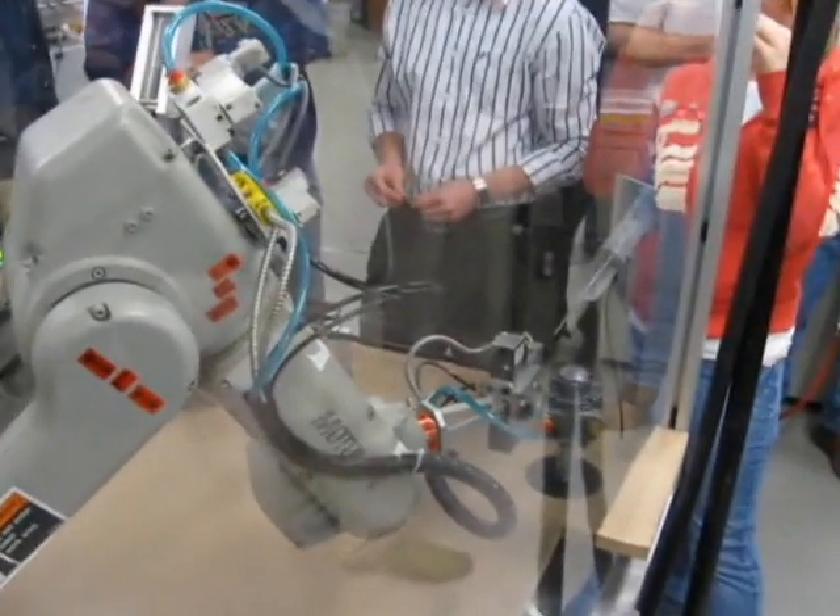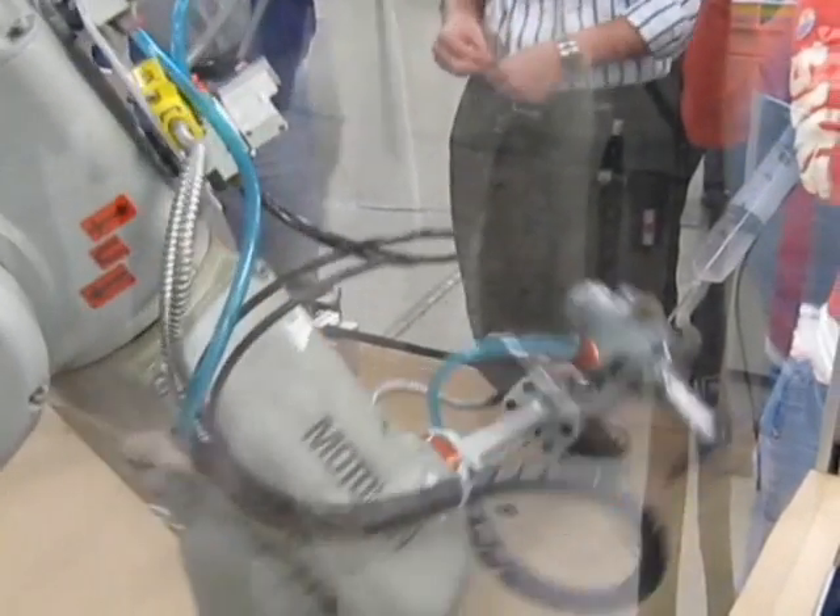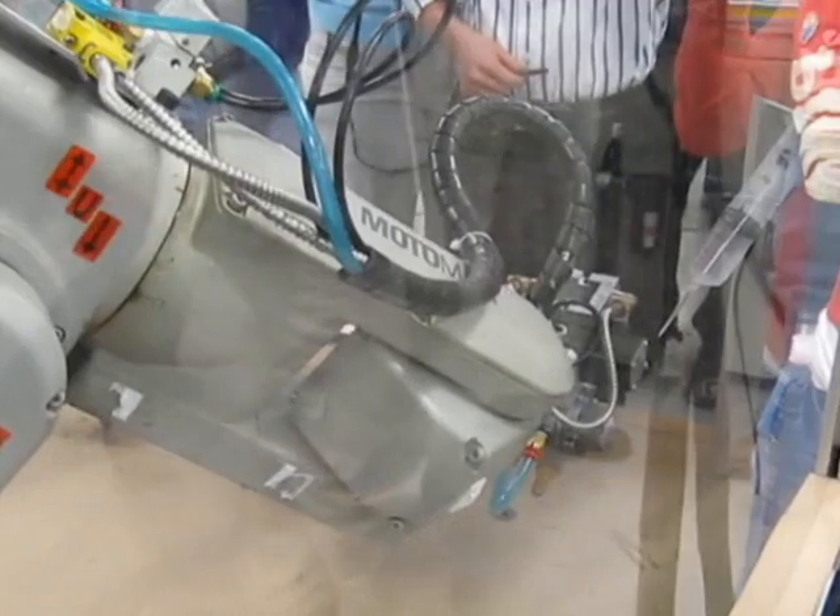Based on that information, the robot adjusts its position to grab the part accordingly.